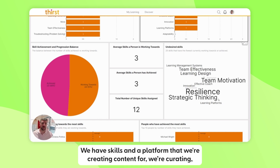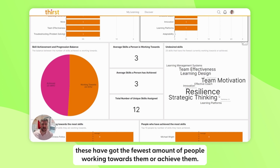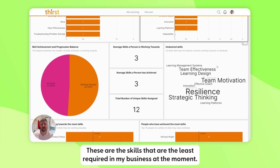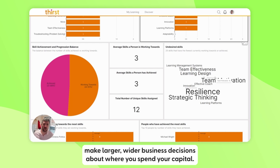We're also surfacing skills in the platform that we're creating, curating, or even purchasing content for — such as resilience — but these have the fewest people working towards them or achieving them. These are the skills least required in your business right now. You can use that information to make larger, wider business decisions about where you spend your capital.